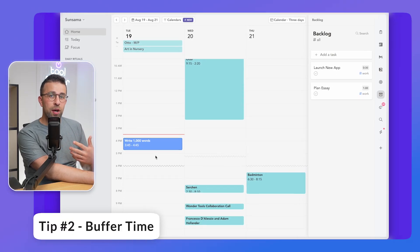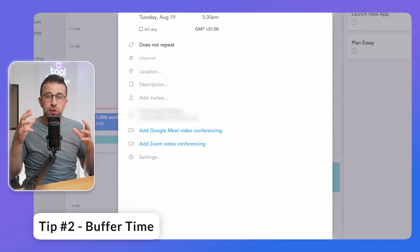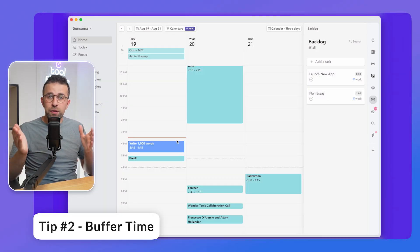I can also add buffer zones inside the tasks I do, which indicate breaks or time to zone out a bit. That buffer time is very important, and you can indicate it in a different color if you find that more suitable. Taking breaks is a great way to make sure you're not overloading yourself.